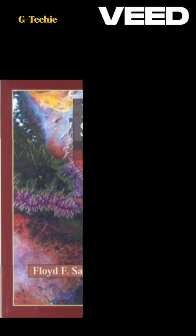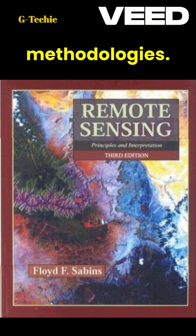Number five: Remote Sensing — Principles and Interpretation by Floyd F. Sabins. Preview — this book delves into the principles and applications of remote sensing, with a strong emphasis on geological and environmental applications, and covers the full range of remote sensing technologies, from basic concepts to advanced methodologies.